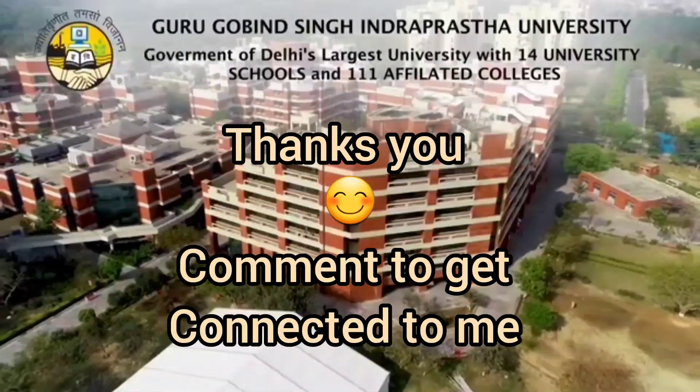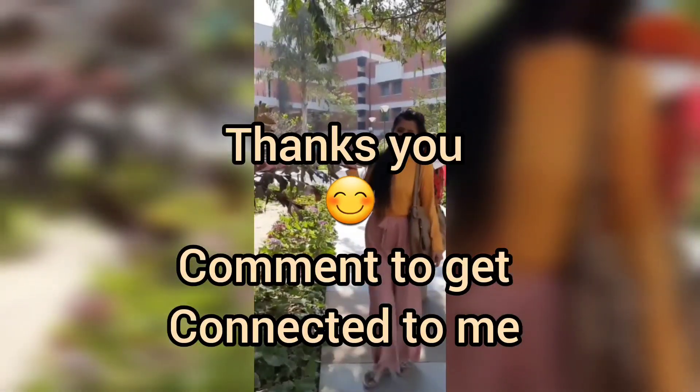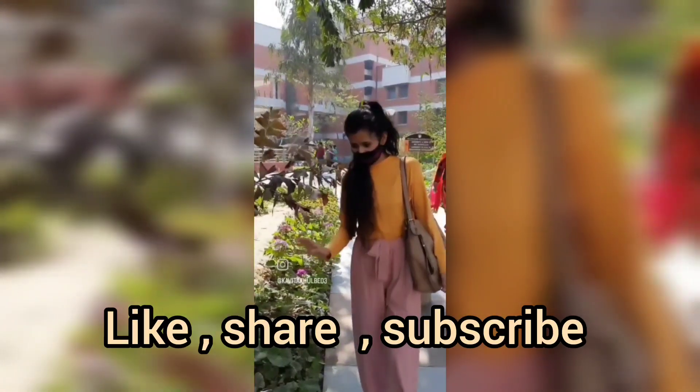That's all for this video. We'll be meeting in the very next video. Do not forget to give it a thumbs up, subscribe, and share it with the ones who need it. Thank you, have a good day.